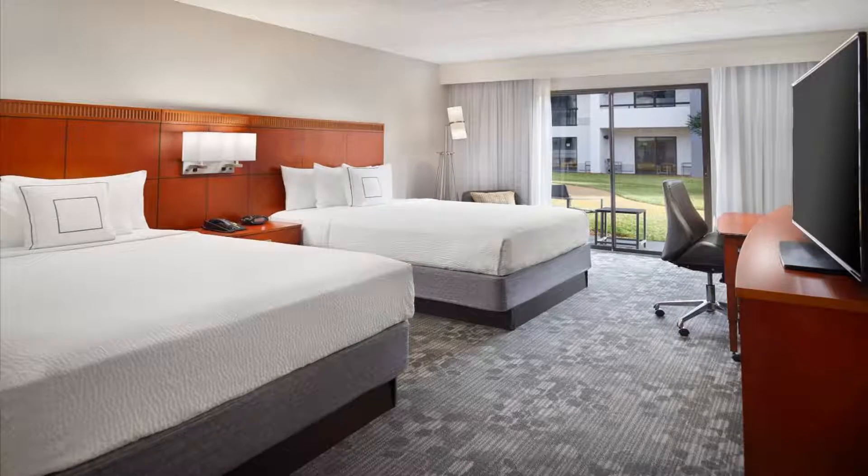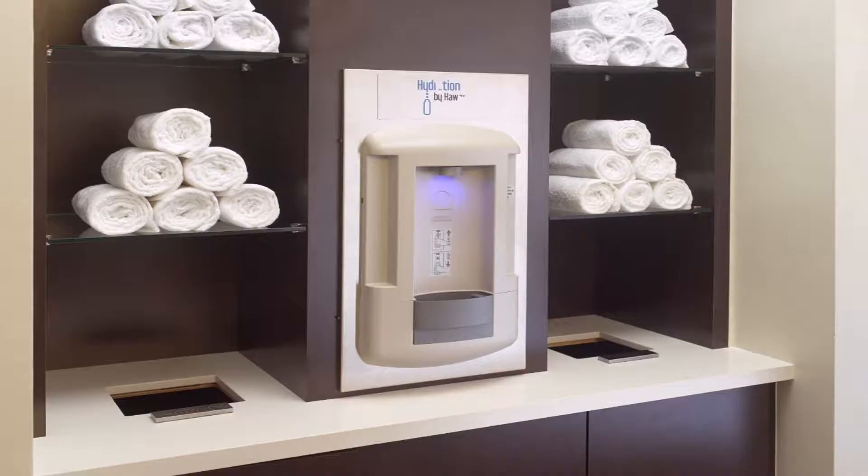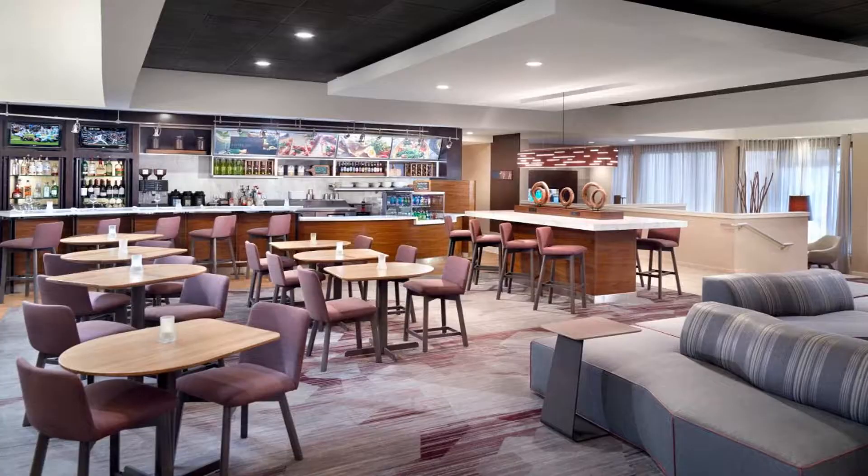A fitness center is also on-site. Guest rooms feature free wired and Wi-Fi internet access and a cable TV. This Atlanta Courtyard provides a desk, hairdryer, and ironing facilities as well.